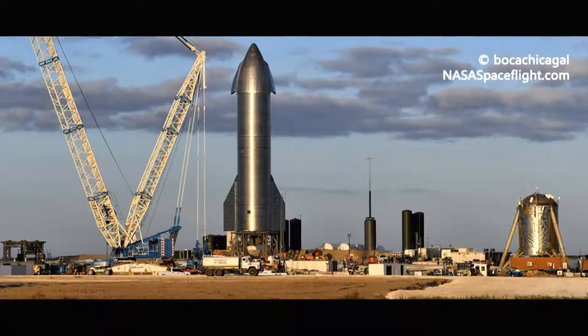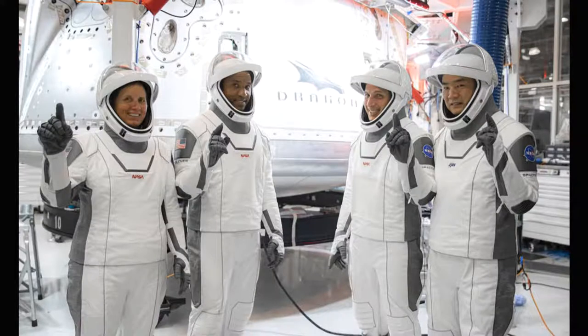The big NASA news of the week has to be the flight of Crew-1, otherwise known as Baby Yoda on orbit. From the left in this photograph, we have astronaut Shannon Walker, pilot Victor Glover, Commander Mike Hopkins, and Japanese astronaut Soichi Noguchi.